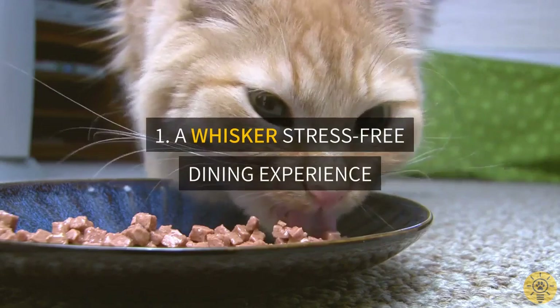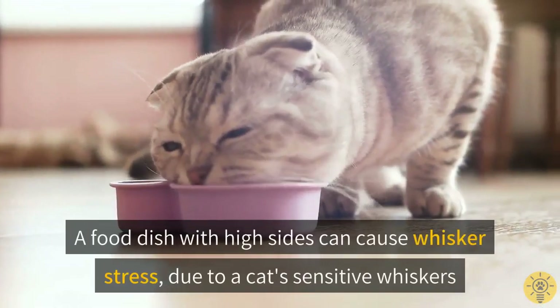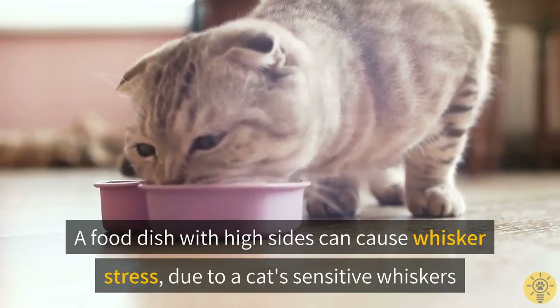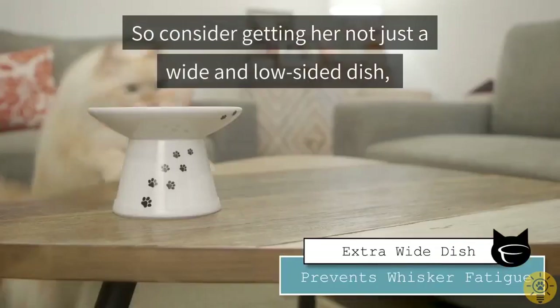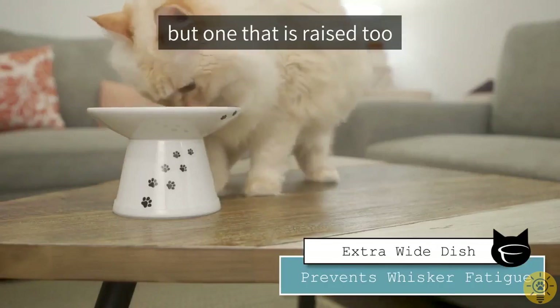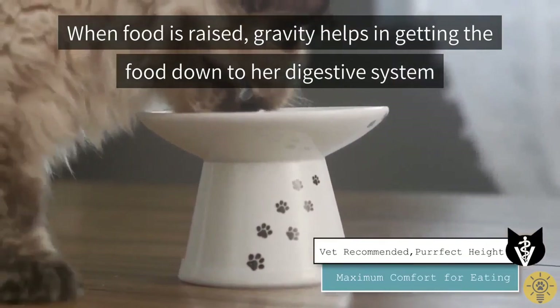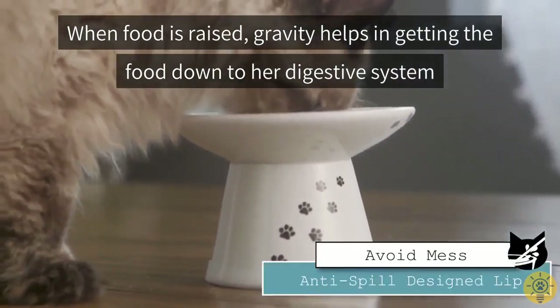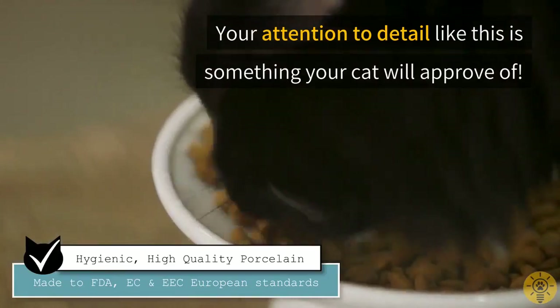One: a whisker stress-free dining experience. A food dish with high sides can cause whisker stress due to a cat's sensitive whiskers, so consider getting her not just a wide and low-sided dish, but one that is raised too. When food is raised, gravity helps in getting the food down to her digestive system. Your attention to detail like this is something your cat will approve of.